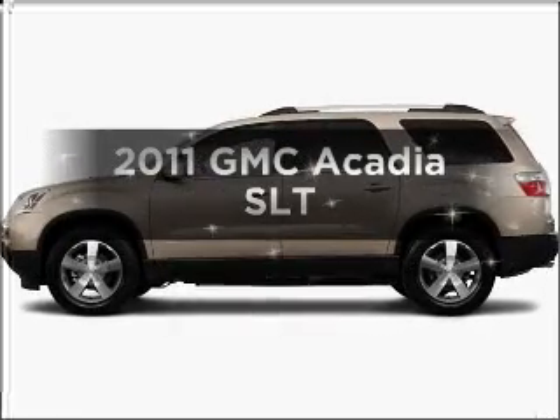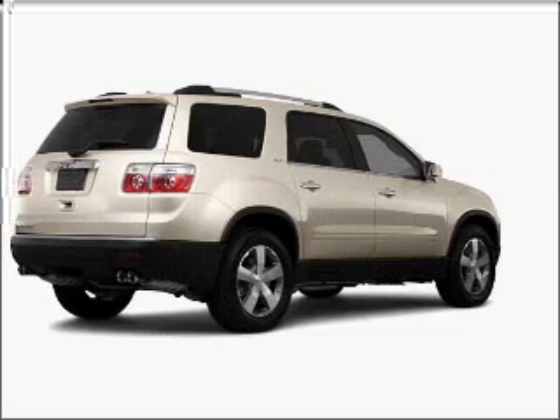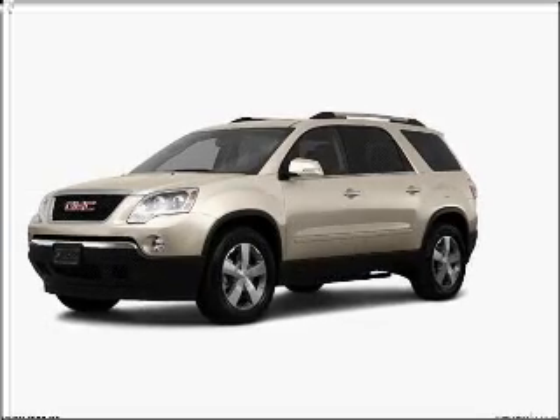Introducing the 2011 GMC Acadia. Travel the roads in style and comfort in this great vehicle with a reliable six-cylinder engine, connected to a smooth shifting six-speed automatic transmission.